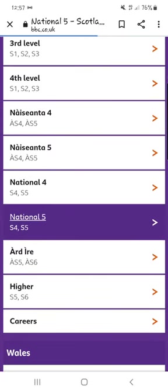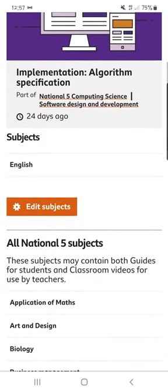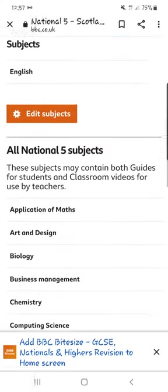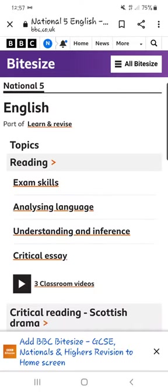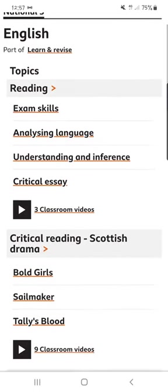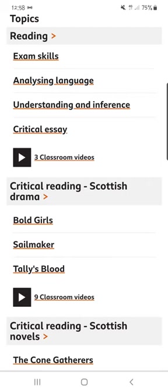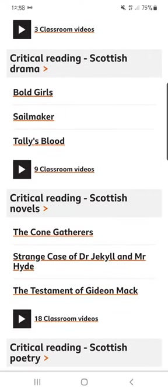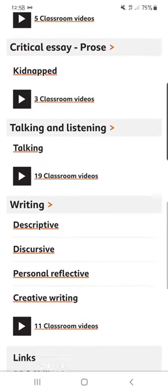I'll go to National 5, and for this video I'll pick a different subject. I'm going to go with English — there it is up at the top. So if I've clicked on English National 5, I can see the reading topics, classroom videos, critical reading, Scottish novels, Scottish poetry — everything that's covered in the curriculum.